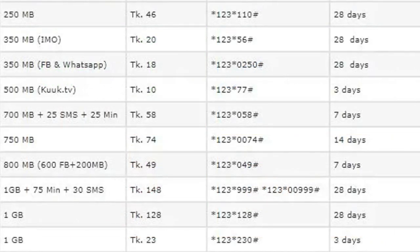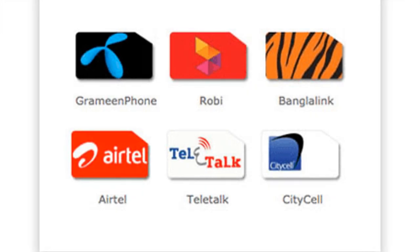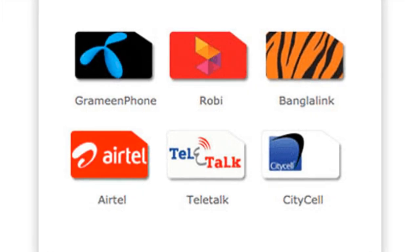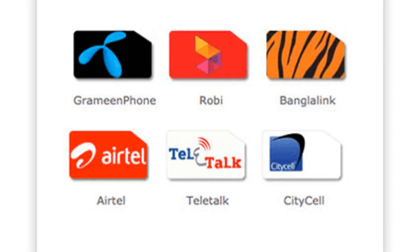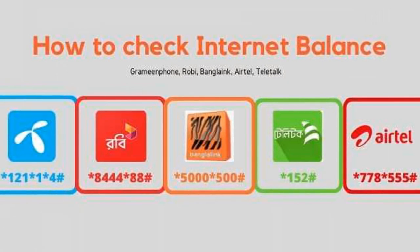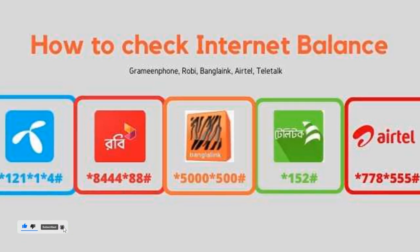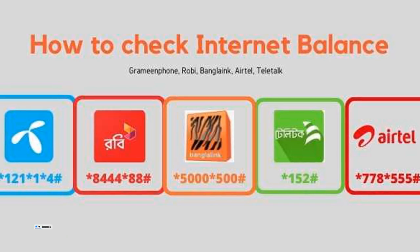This is a pretty helpful initiative from the Bangladesh government, and I give a big thumbs up for that. If you enjoyed the video and you're new, just subscribe and hit the bell notification button for more. We'll see you all soon in another interesting video. Till then, have fun, stay glad, and peace.